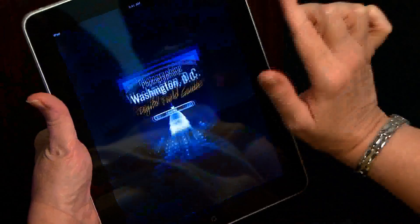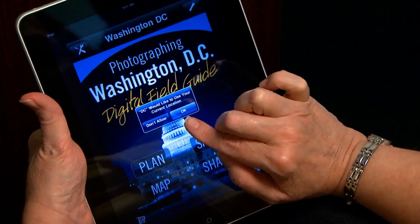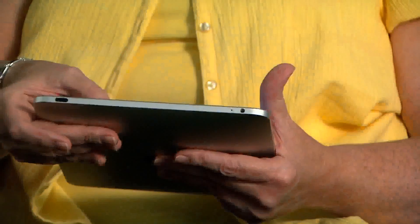There's a free e-reader called iBooks that you can download, and then you can get all of your electronic books. You can also get a Kindle application and download your Kindle books if you happen to have had a Kindle in the past. If you're traveling — and a lot of seniors who are retired travel — they can take this on the road very easily. It has a map application so it can even help them navigate around and get where they want to go. Just a lot of things that are a perfect fit, with a very easy interface and easy-to-use machine.